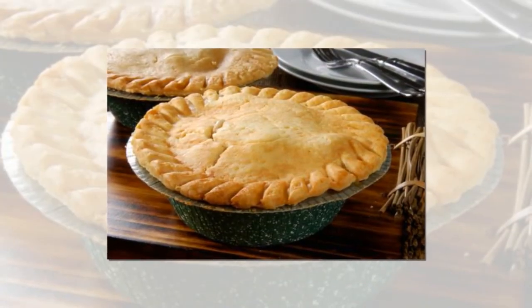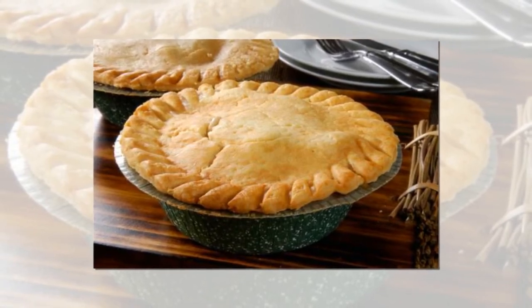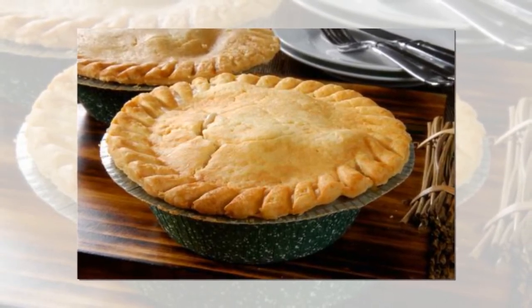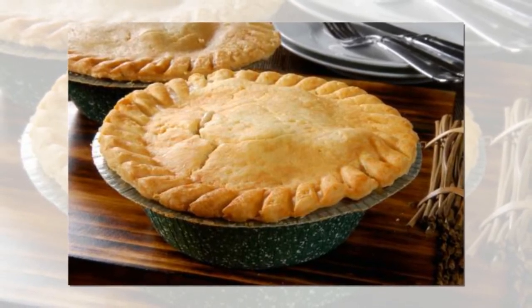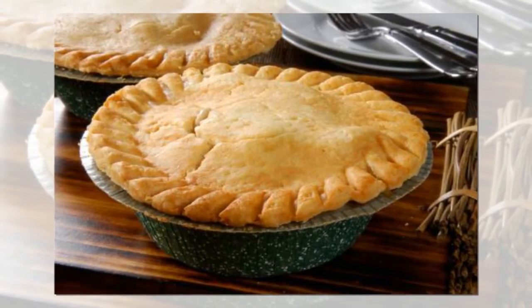Swap butter for Crisco when making pie crust. As almost all of her followers know, Ree loves full-fat butter, but when it comes to making the perfect pie crust she's happy to substitute. She says: 'I'm going to say this and then it will never happen again — you must use Crisco, not butter. Butter simply will not work.'